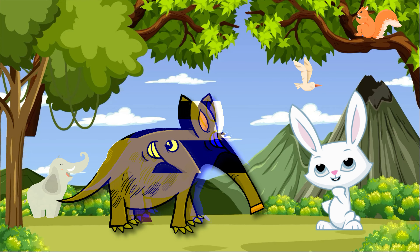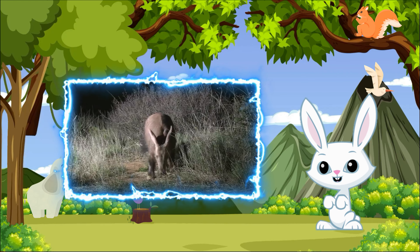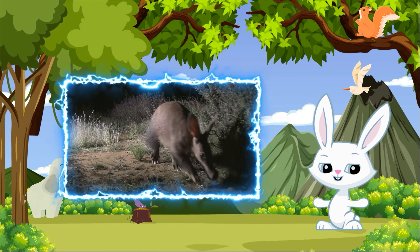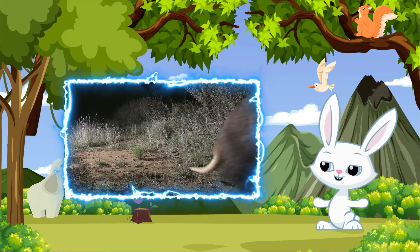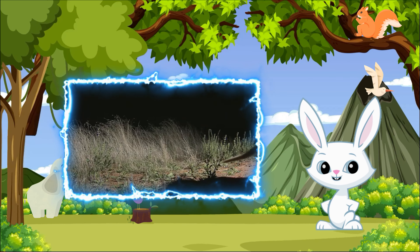Our first animal is the aardvark, a nocturnal creature with a long snout and large ears. Aardvarks are expert diggers, using their strong claws to excavate termite mounds and ant nests for a tasty meal. They have a keen sense of smell, which helps them locate their food underground.